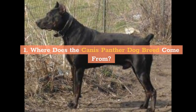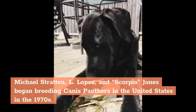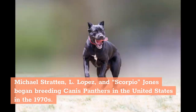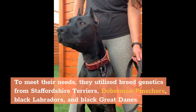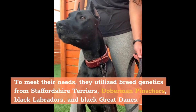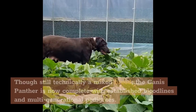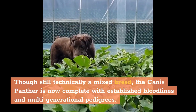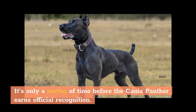Where Does the Canis Panther Dog Breed Come From? Michael Stratton, Al Lopez, and Scorpio Jones began breeding Canis Panthers in the United States in the 1970s. Their goal was to create the perfect personal protection dog. To meet their needs, they utilized breed genetics from Staffordshire Terriers, Doberman Pinschers, Black Labradors, and Black Great Danes. Though still technically a mixed breed, the Canis Panther is now complete with established bloodlines and multi-generational pedigrees. It's only a matter of time before the Canis Panther earns official recognition.